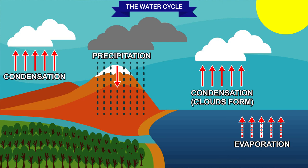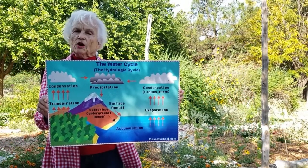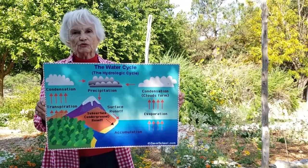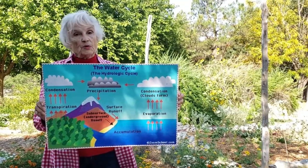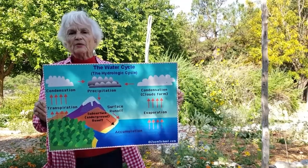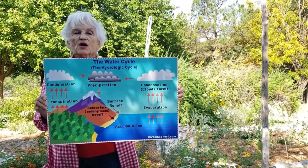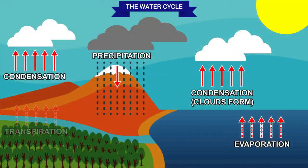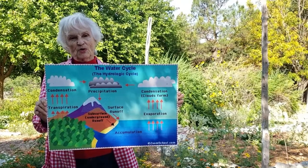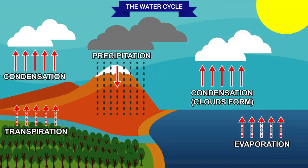Water rains down on the earth as precipitation. Some of it soaks deep into the ground and may become part of underground storage that we call aquifers. And that is called infiltration. Now plants put water back into the water cycle. Through their roots, they soak up some of that water that has infiltrated down into the soil, it comes back up the stems, into the leaves, and is released back into the atmosphere as water vapor. We call that transpiration. Some of the precipitation will flow into our lakes, our rivers and streams, and on into the ocean. We call that accumulation and surface runoff.